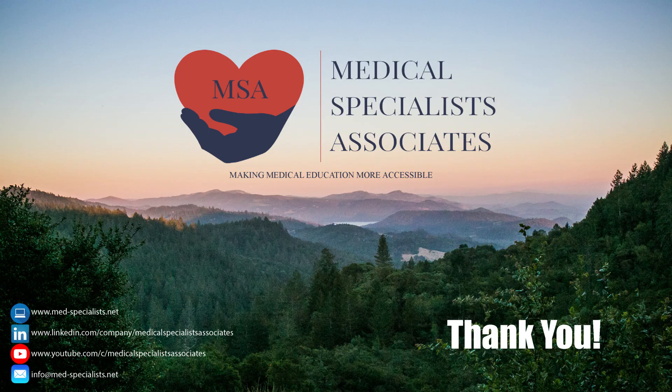Thank you so much for watching and learning with us today. If you're interested in taking this class for credit or in our other services such as direct clinical care services, please visit our website at www.med-specialist.net or click on the link in the description below. Make sure you subscribe to our channel to stay up to date on our most current content and educational opportunities.